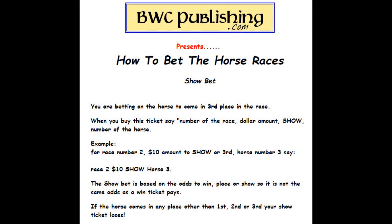A show ticket — you're betting on the horse to come in at least third. If he comes in first, second, or third, you'll win some money. When you buy the ticket, tell them the race number, the dollar amount, show, and the horse number. For example, say race two, $10 show, horse three. The show bet is based on the odds to win, but you don't get the same amount as the win ticket. If he comes in first, second, or third, you'll get some money back.